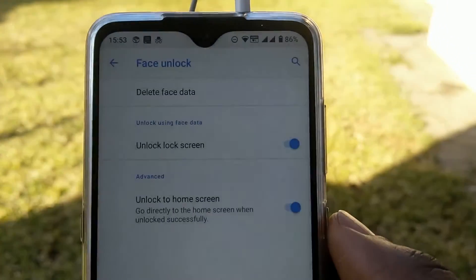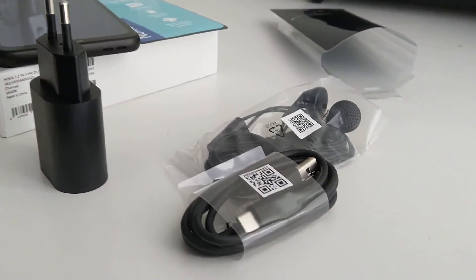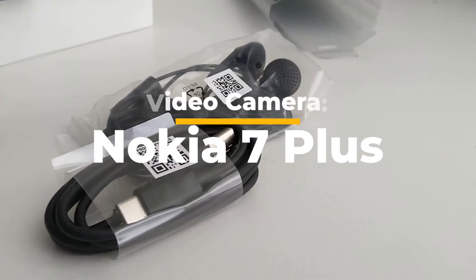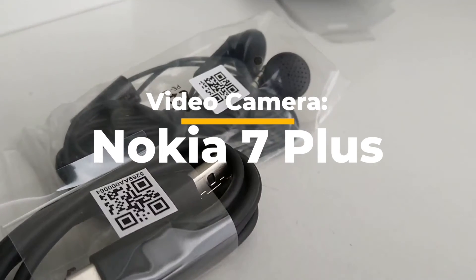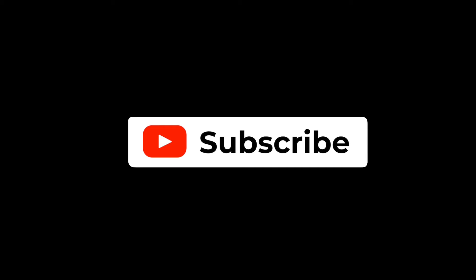Conclusion: Overall, while it is not perfect, I find the Nokia 7.2 to be a worthy upgrade in every way. If you enjoyed this video, please click on the like button and remember to subscribe to this channel. Thank you for watching.